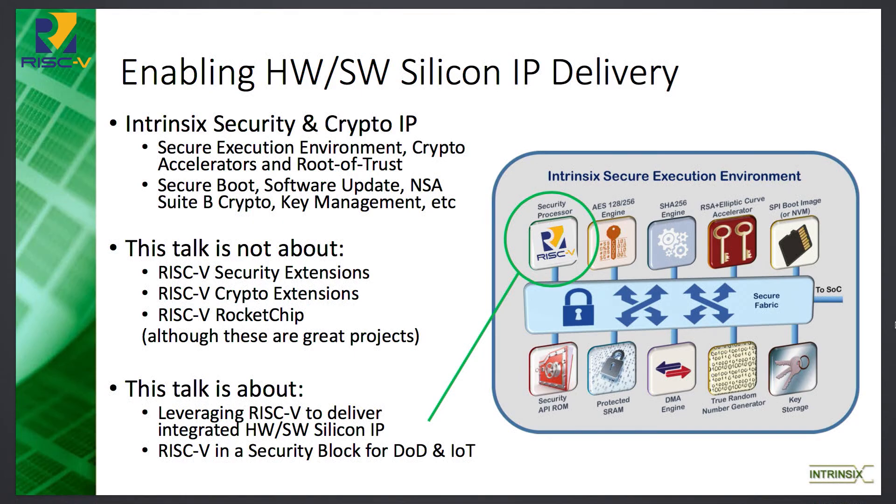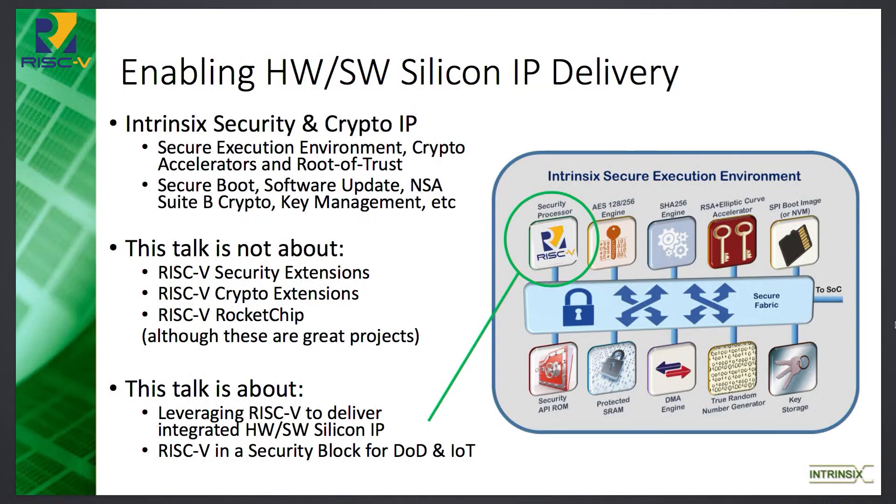This is basically for DoD and IoT applications. It's not turning the crypto all the way to the right for severe DoD applications, but for certain DoD applications it's a good fit, and it really came from the IoT world. It has the secure execution environment, crypto accelerators, and it's a root of trust with TRNG. It's there to do NSA Suite B crypto, TLS, secure tunnels, and over-the-air firmware updates. This is meant to be a drop-in into a larger SOC.